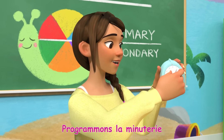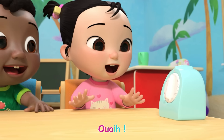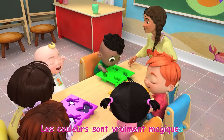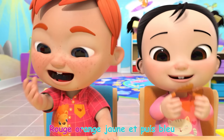Programmons la minuterie et attendons que la gelée refroidisse. Oui! Êtes-vous prêts à découvrir vos gelées? Les couleurs sont vraiment magiques, elles brillent, elles sont magnifiques. Rouge, orange, jaune et puis bleu!